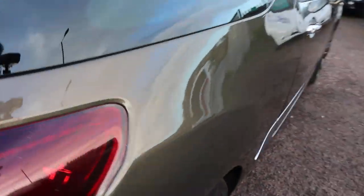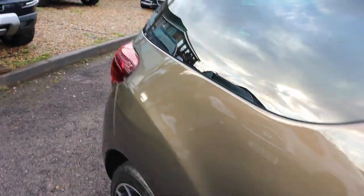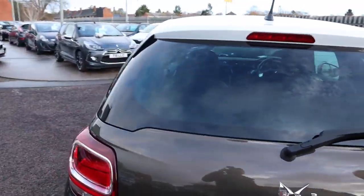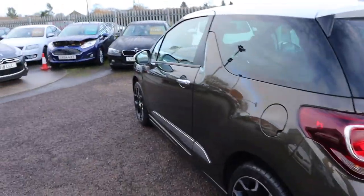I just want to show you the paintwork on this car, see if we can get a bit of light. It is absolutely stunning, especially when the sun glistens on it. It really is a beautiful car to look at. Privacy glass, and you've got that white roof as well, which contrasts very, very well around the car.